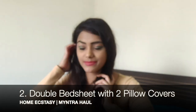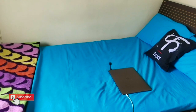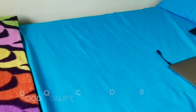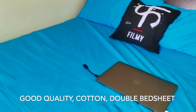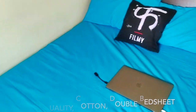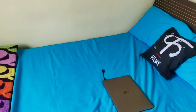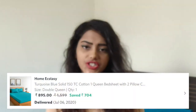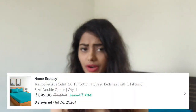The next thing I bought is the Home Ecstasy Turquoise Blue Solid Bedsheet with pillow covers, and I'm sitting on the bed right now. I really love the color of this bedsheet and it's a double size — queen size. I got it at a pretty cheap price. It's cotton and good quality. I haven't washed it yet so I don't know if the color runs, but I don't think it will run too much. It was just $8.95 and I got it on discount — the original price was $15.99.